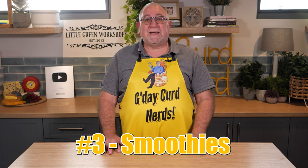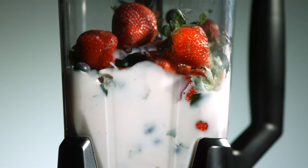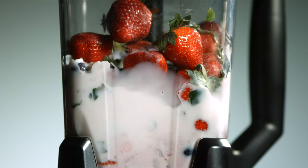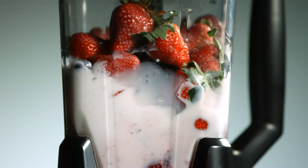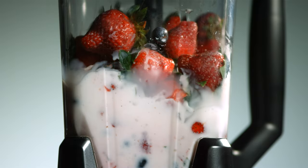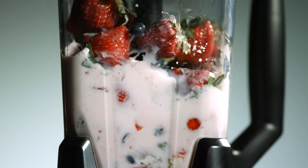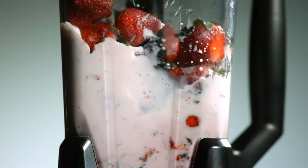Number three is whey smoothies. Most well-stocked kitchens have a blender or a Nutribullet or some such thing, so making whey smoothies is easy. Just add two cups of whey to a cup of fruit and add a cup of yogurt or ice cream. Add some sweetener and then blitz. It's that easy and it's easy to digest.